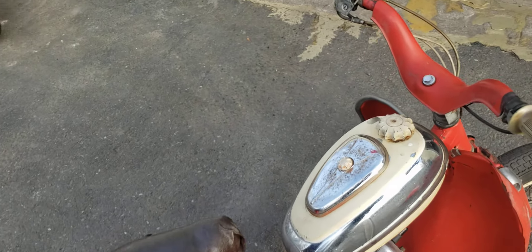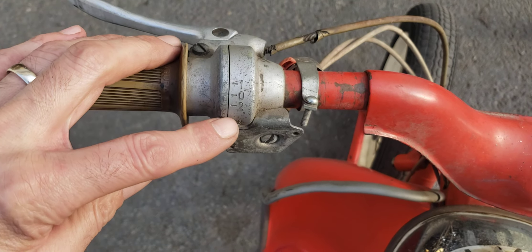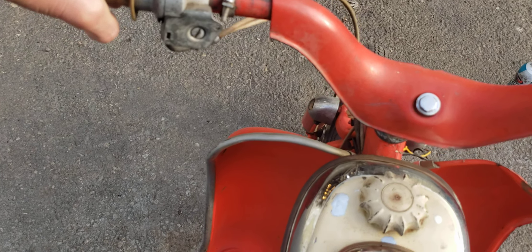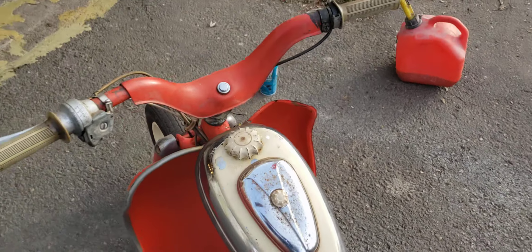Super fun little things. I can't ride and take pictures, but it's a three-speed twist shift. Clutch in, first gear, second gear. And if you pop the clutch too fast, that's what happens.